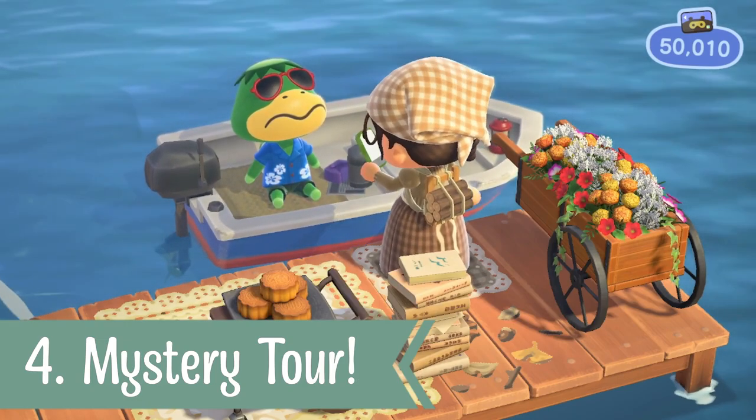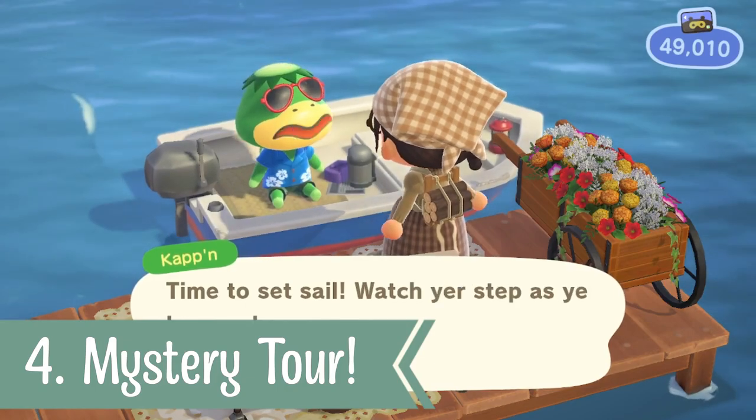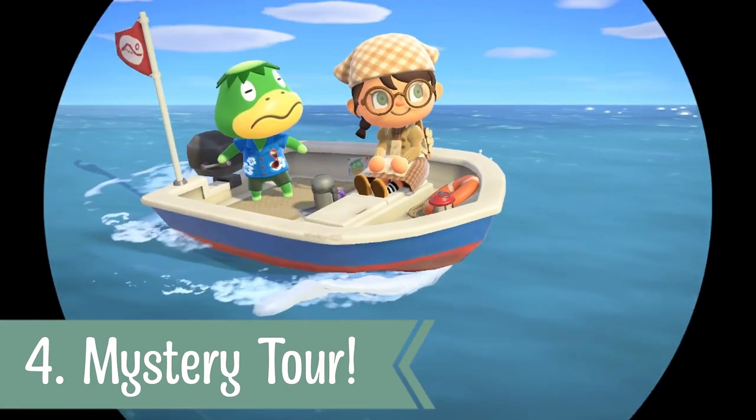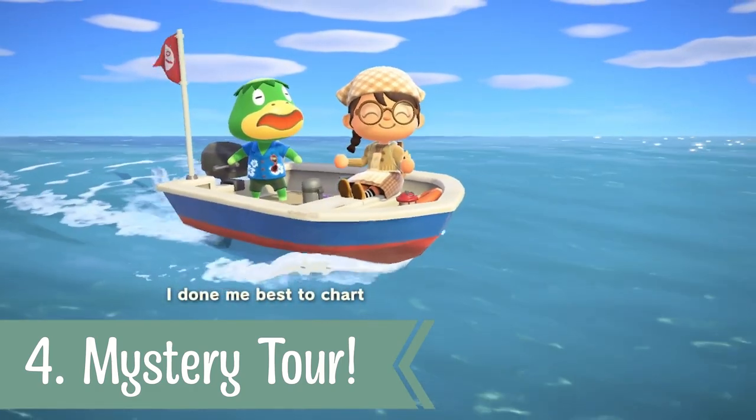You never know where you may end up with Cap'n, and also his froggy singing is very adorable. If you need a nice relaxing moment, just set sail on the high seas and enjoy the music.